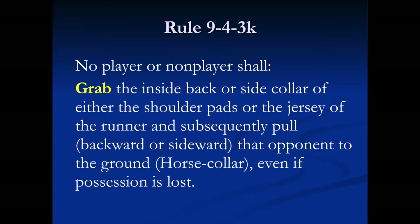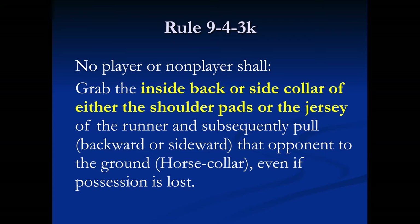There are three key components to this rule. The rule requires the grab to be at the inside back or side collar of the shoulder pads or jersey. A grab at the collar, with the fingers not inside the collar, can be just as devastating as a grab inside the collar.